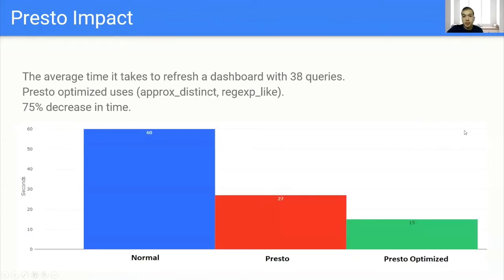We performed a benchmark on one of our most important dashboards. The dashboard includes around 38 heavy queries that are vital to our business and growth. Before using Presto, to refresh the whole dashboard and all the queries, it took around 60 seconds. After Presto, it went down to 27 seconds, which is impressive enough. But with some small optimizations, like using approximates when we don't need exact numbers and using regular expressions instead of writing multiple LIKE statements, we went down to 15 seconds — which is around a 75% decrease in time.